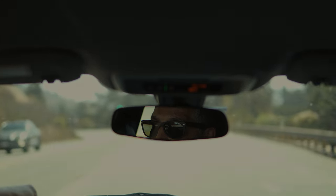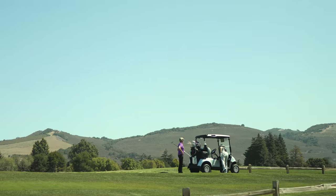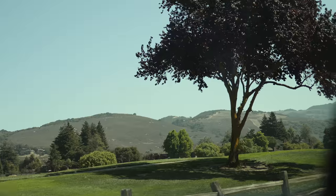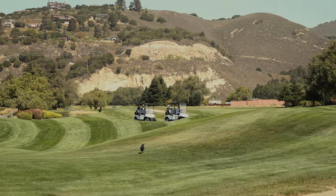Carmel Valley Ranch — this must be my most favorite course during the trip in Monterey, California. It struck me when we entered the community with a wide open view of big mountains and green hills everywhere.